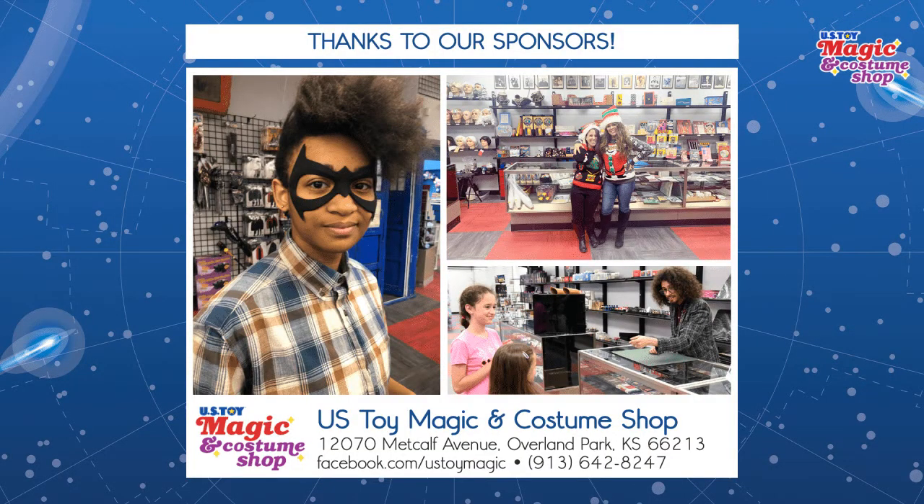Welcome once again, folks, to PCKCTV Cosplay Corner, Cosplay Crafters. We're going to be here with Tim Harrison of HDC Fabrication. But first, let's say thank you to our sponsors, U.S. Toy Costume and Magic and Costume Shop. We've got lots of great products coming into the store. We're going to talk about those a little bit through the broadcast, but we definitely want to thank Lisa and her team for giving us the opportunity to broadcast here on Planet Comic Con's Facebook page.